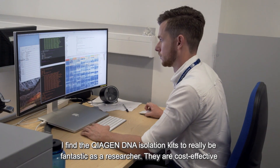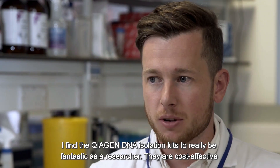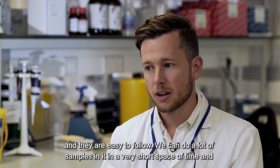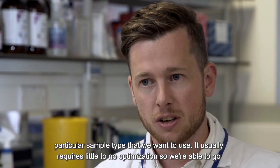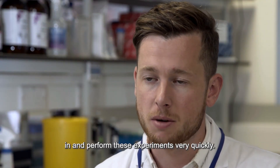I find the Qiagen DNA isolation kits to really be fantastic as a researcher. They're cost-effective, easy to follow, and we can do a lot of samples in a very short space of time. Because we're dealing with a range of sample types, there tends to be a kit for any particular sample type, and it usually requires little to no optimization, so we're able to go in and perform these experiments very quickly.